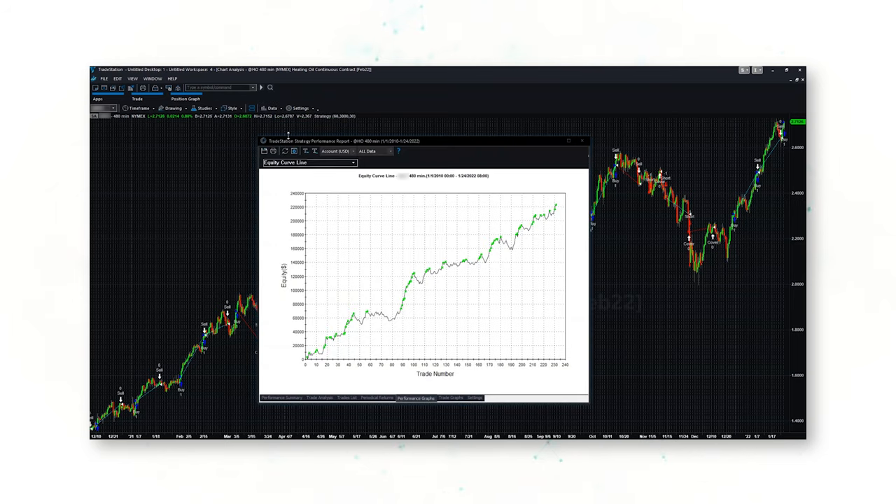On the energy side, what is the number one energy market for breakout trading? The energy market responsible for this beautiful looking cumulative equity line? I will put the answer to that question in the comments below.